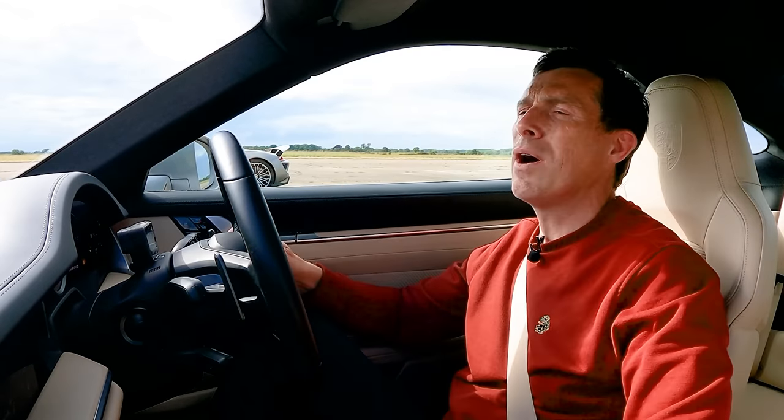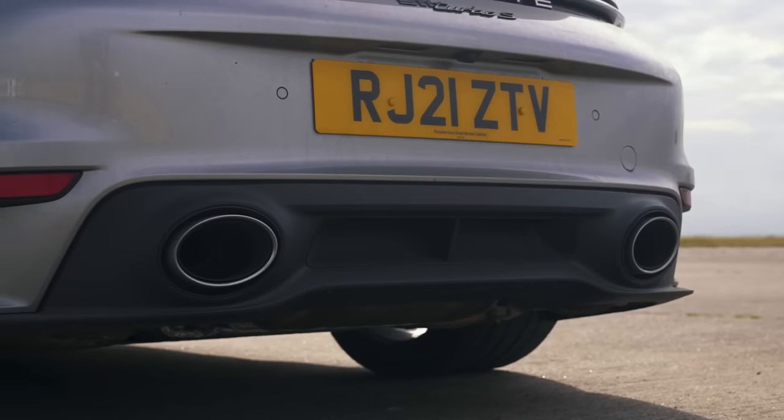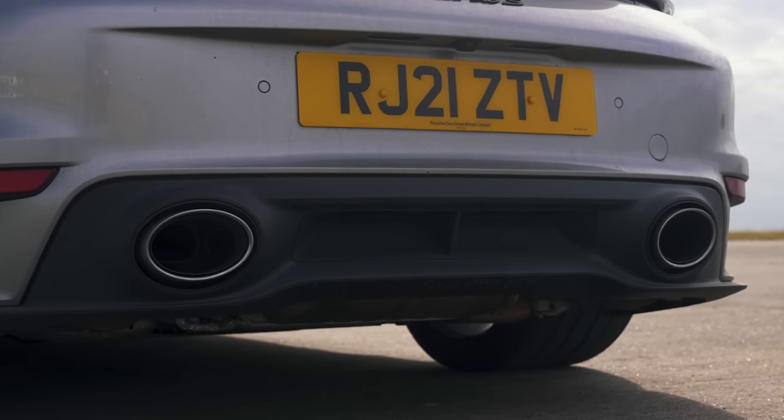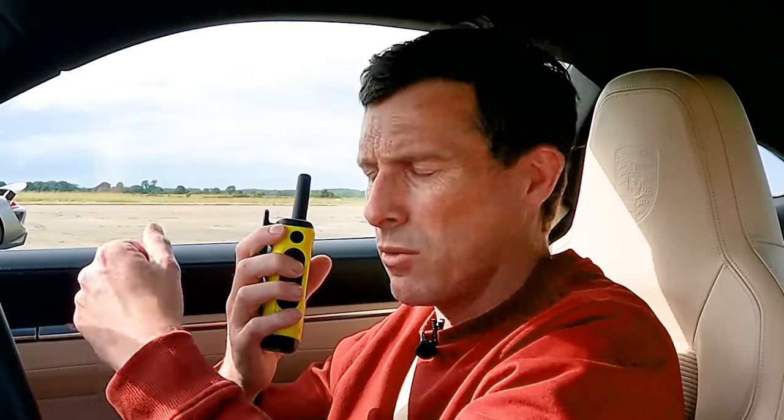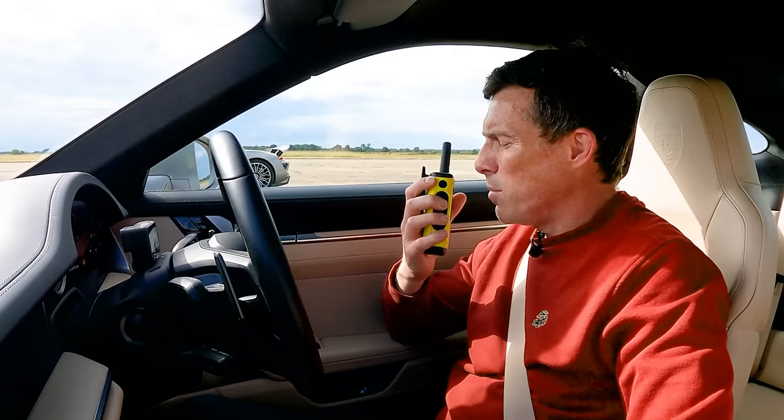Before we race, we're going to do the customary CarWow sound check. I'm going to rev up this 911 Turbo S. That sounds rubbish. Tony — Tony owns the 918, by the way — can you rev up your car to see if it sounds any better than this? Because this sounds rubbish.